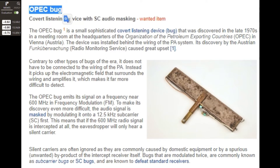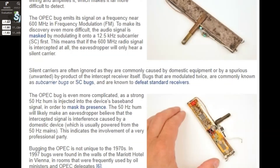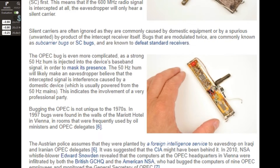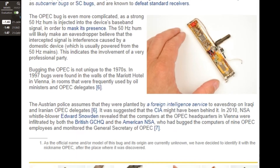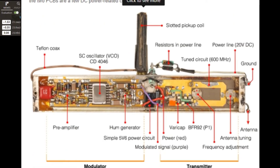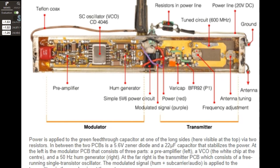This ancient masterpiece didn't even need a battery, transmitted near the 600 FM bandwidth, and it was masked by modulating it onto a 12.5 kilohertz subcarrier. To make detection even harder, it transmitted a 50 hertz hum equal to the power grid, and most household electronics transmit this 50 hertz hum, so standard equipment usually ignores these frequencies.